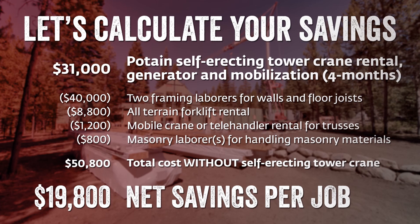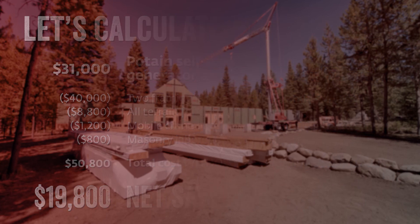There are four expenses that can be reduced by utilizing the Hub M on your job site. Because you can lift walls and set floor joists into place much easier, you can reduce your framing crew — taking just two framing workers off your crew can save you $40,000. Nearly $9,000 can be saved by not having to rent an all-terrain forklift. Lifting roof trusses saves another $1,200 in mobile crane or telehandler fees, and almost $1,000 can be saved by reducing your masonry handlers crew.